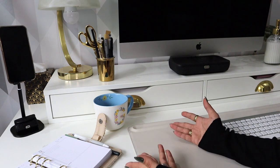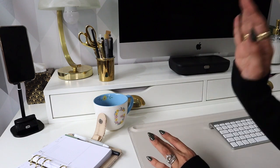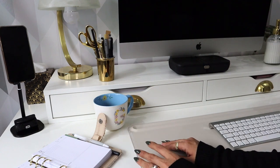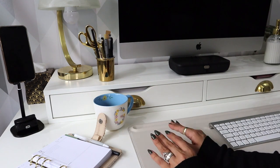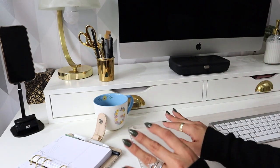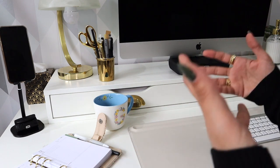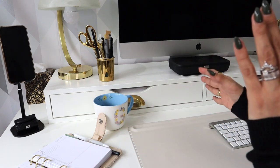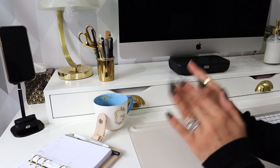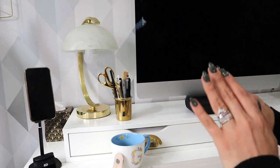Good morning everyone and welcome to a new video. This is going to be my desk tour video. I've been on an organizational spree lately — after a lot has happened in my life I needed to get my life back in order, and it also included my physical space. I want to share it with you today because I find these super fun to watch, and if you're needing any inspiration or motivation about spring cleaning or organizing your space, this will be the perfect video.